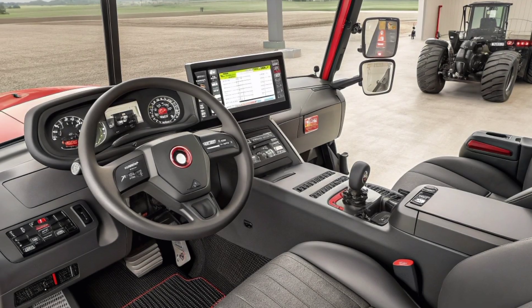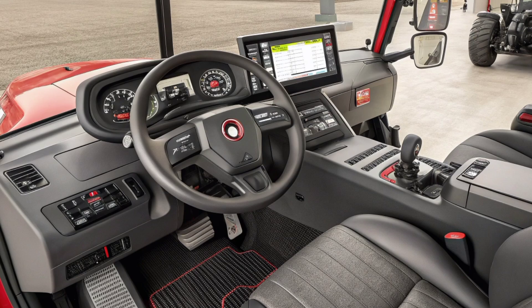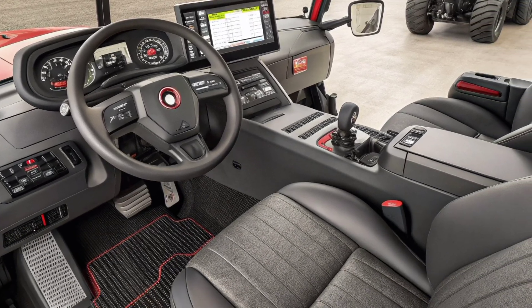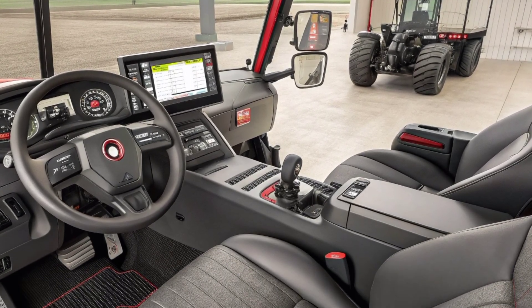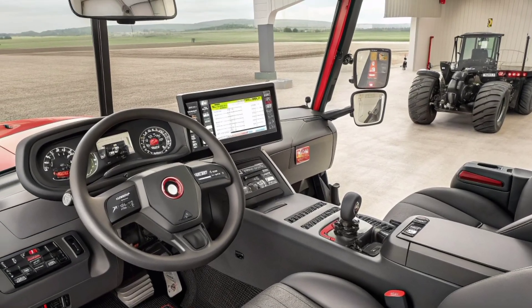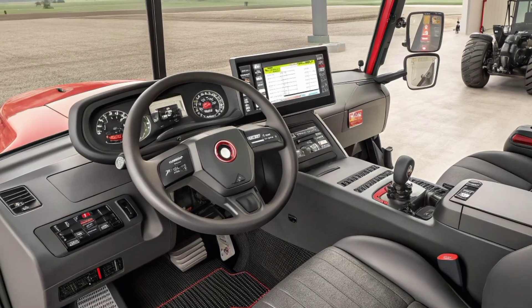From this single display, you can track performance, adjust settings, view real-time field maps, and even send or receive data wirelessly. The steering wheel, armrest controls, and joystick are ergonomically positioned, ensuring that everything feels natural and within reach. This cabin isn't just about driving a tractor — it's about managing an entire farm operation from one seat.